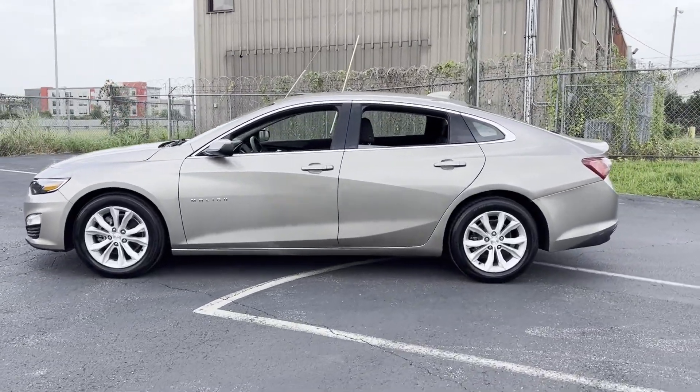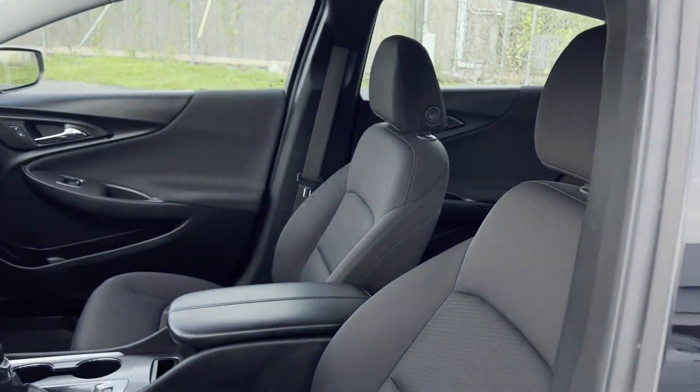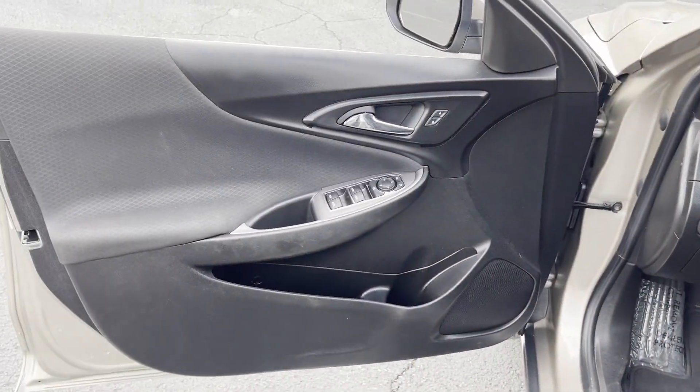It's full of phenomenal features that any driver would appreciate, such as Wi-Fi hotspot, satellite radio, turbocharged engine, and multi-zone air conditioning.